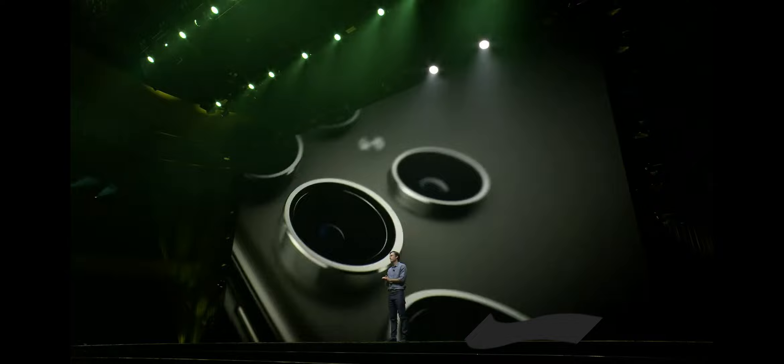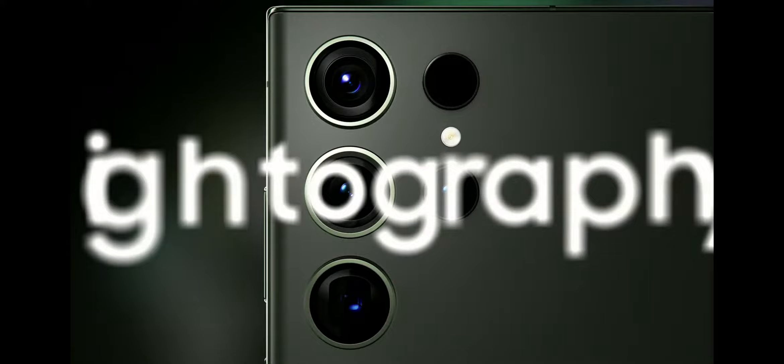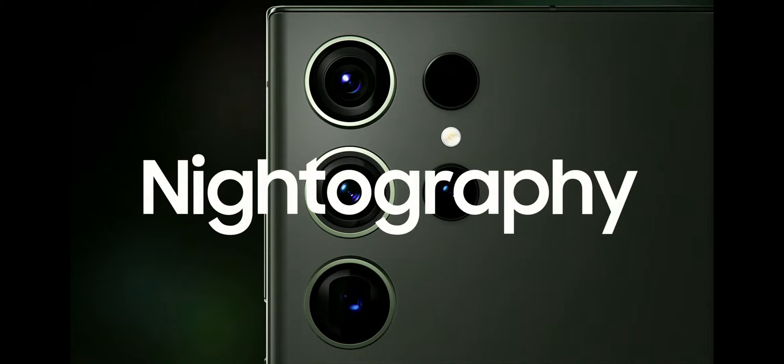The Galaxy S23 Ultra delivers pro-grade camera experiences that let you capture life as you see it. We introduced nightography last year to help you take crisp and clear photos in low light, and this year we're taking that power to the next level so you can capture striking footage with vivid colors even at night.